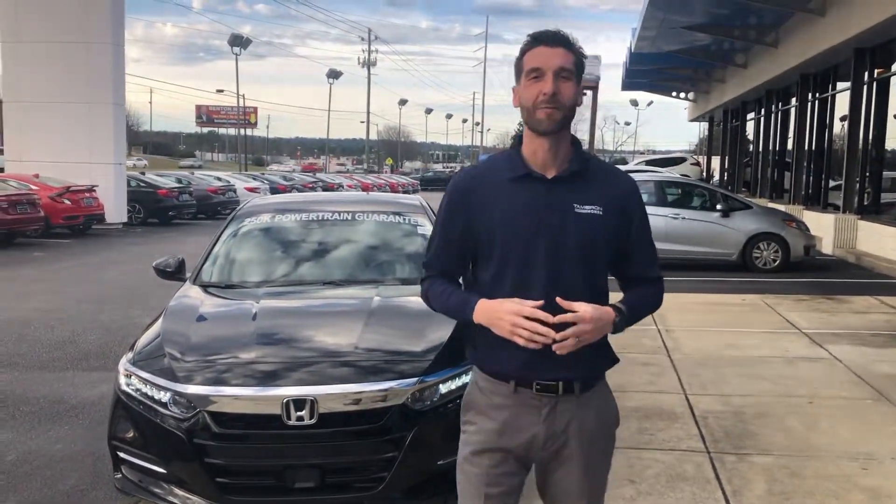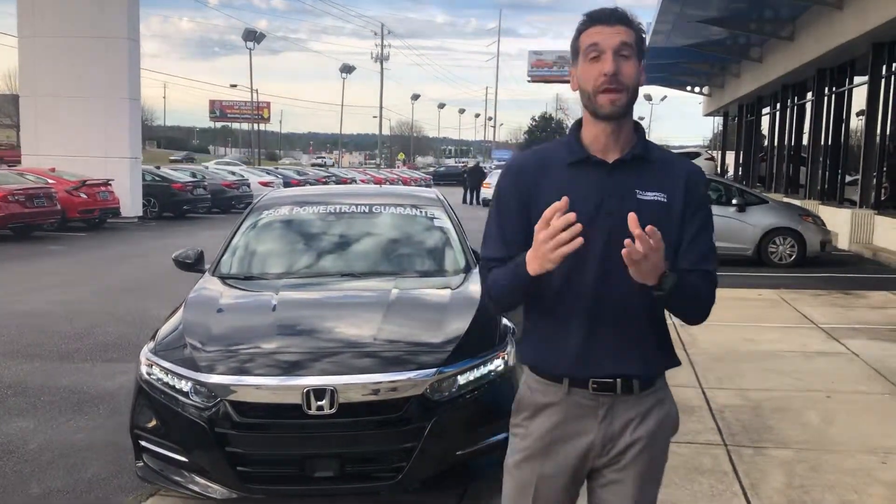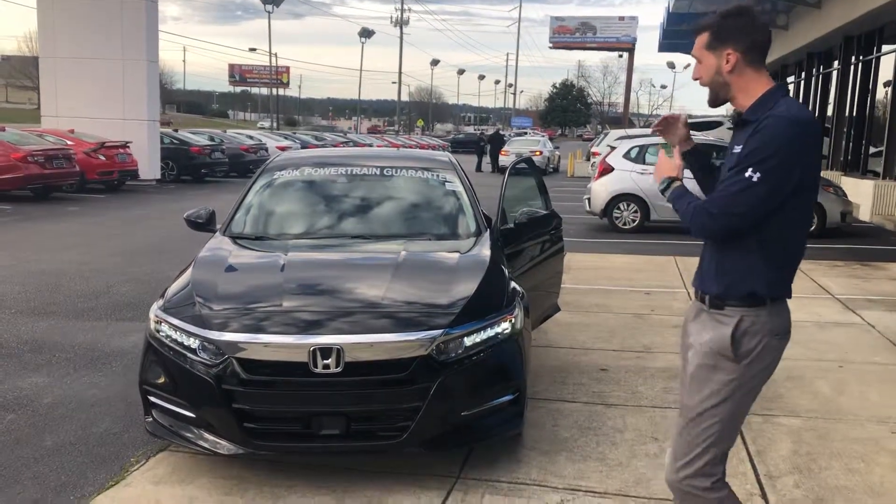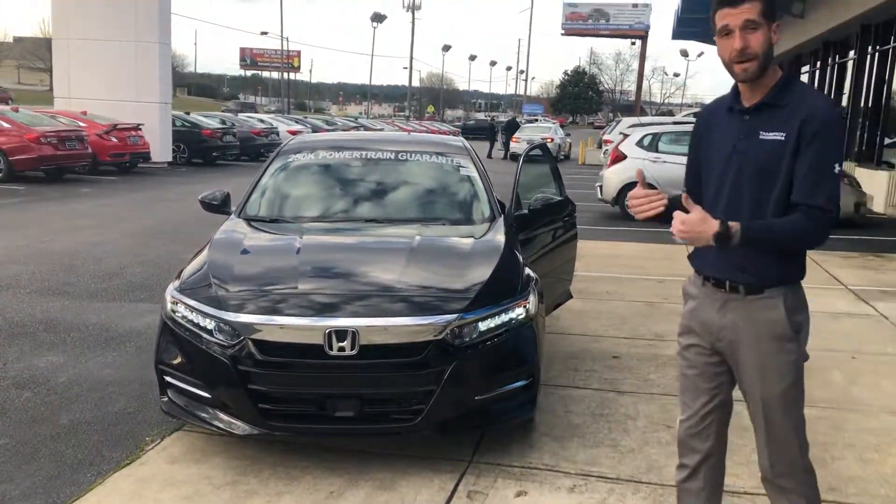Good afternoon, Taylor. Kramer here over at Tamron Honda — I'm going to be your internet specialist at the dealership. I wanted to reach out to you and thank you for your online inquiry for the 2019 Honda Accord Hybrid. I do have the exact stock number that you inquired on right here on my lot.